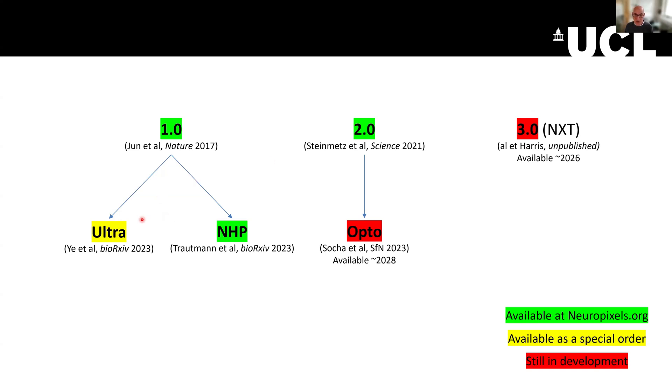Other versions available are the Ultra probes, which have high density but at the cost of a smaller recording area — these might allow you to find very small neurons or axons you wouldn't find otherwise. The NHP version, which has been put in non-human primates and in humans, is five centimeters long and is sterilized for that kind of application. And there's the Opto version, which should be available in 2028 — a probe that will emit light in two wavelengths, red and blue, in addition to recording electrophysiologically.